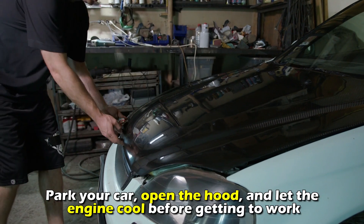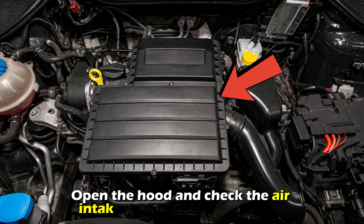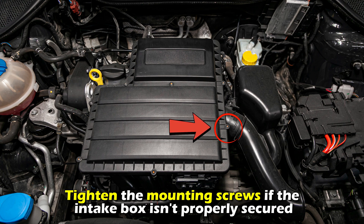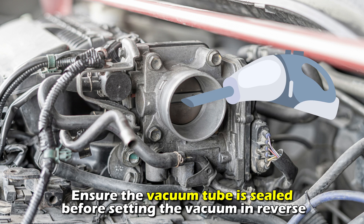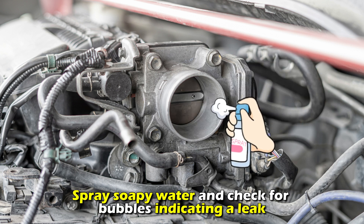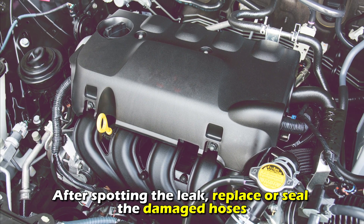To check for vacuum leaks, park your car, open the hood, and let the engine cool. Check the air intake box to ensure it's sealed, and tighten the mounting screws if it isn't properly secured. Then disconnect the air intake tube from the throttle body and connect a shop vacuum to it. Ensure the vacuum tube is sealed before setting the vacuum in reverse. Spray soapy water and check for bubbles indicating a leak.